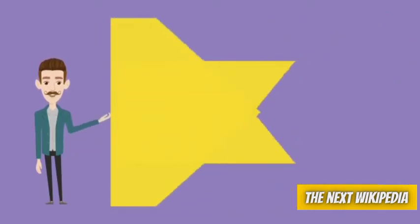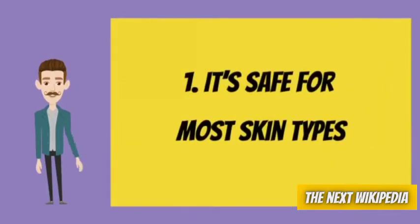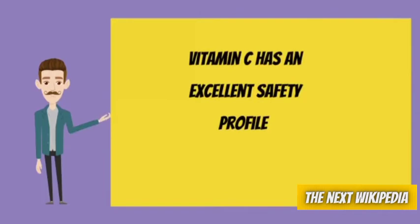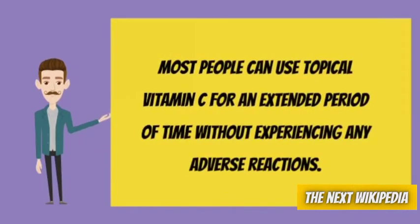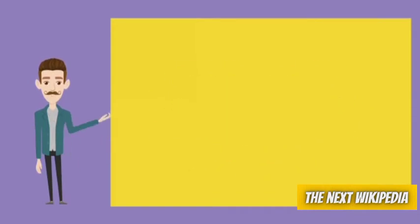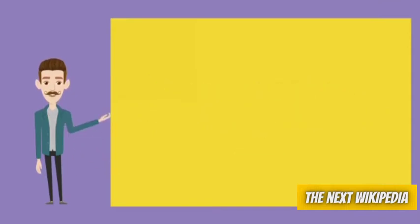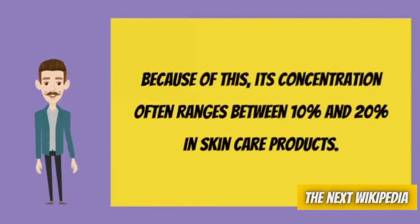Number 1: It's safe for most skin types. Vitamin C has an excellent safety profile. Most people can use topical vitamin C for an extended period of time without experiencing any adverse reactions. Vitamin C may cause minor skin irritation in concentrations above 20%. Because of this, its concentration often ranges between 10% and 20% in skin care products.